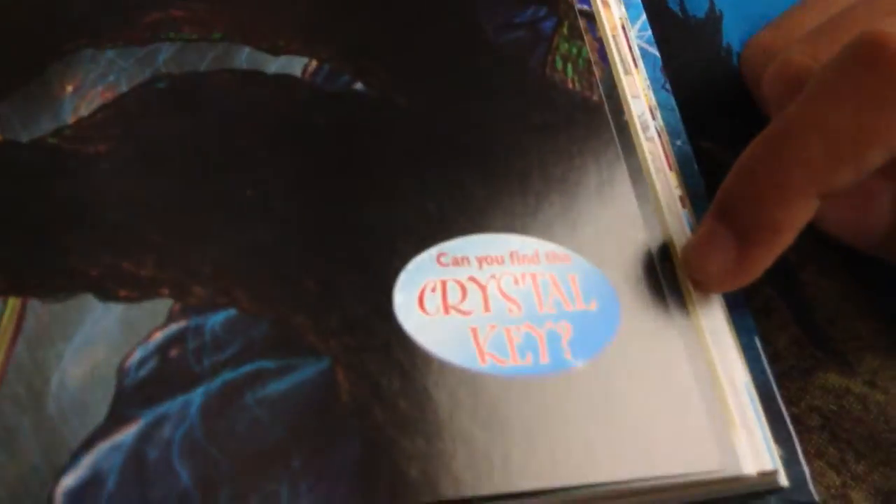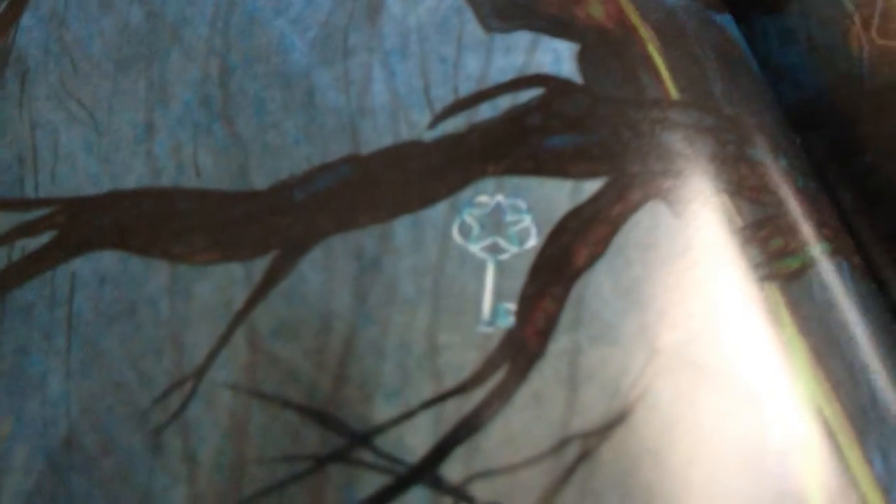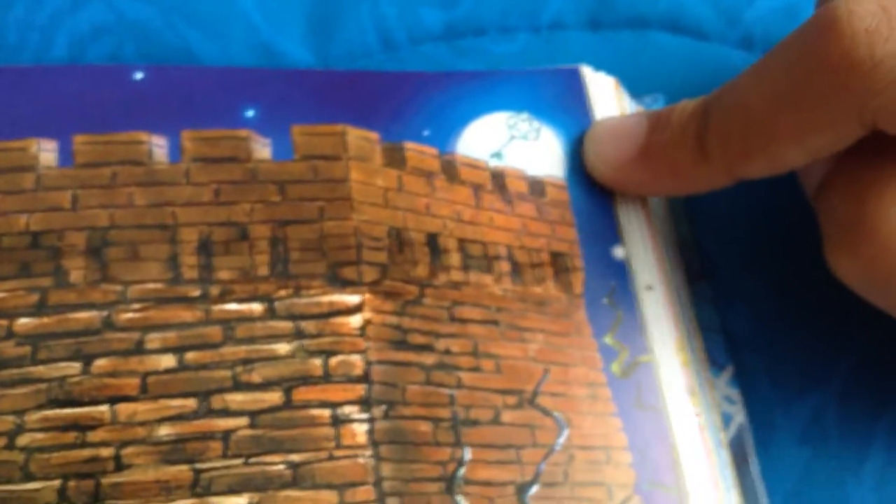Some of the big pages have a 'can you find the crystal key?' challenge. It's pretty easy because it's kind of like a really light blue and it looks realistic, while the other stuff not as much. Some of them are kind of hard to see — like that one's in the moon, so it's kind of hard to see.